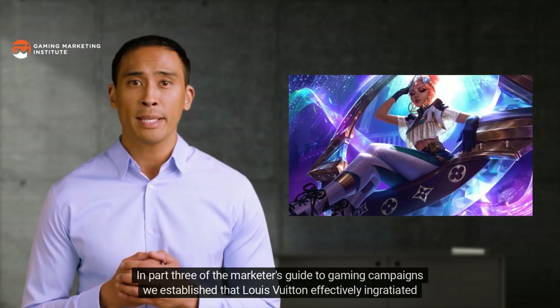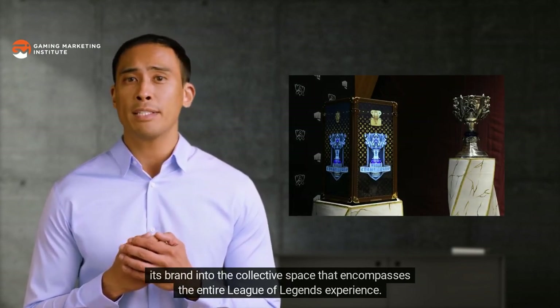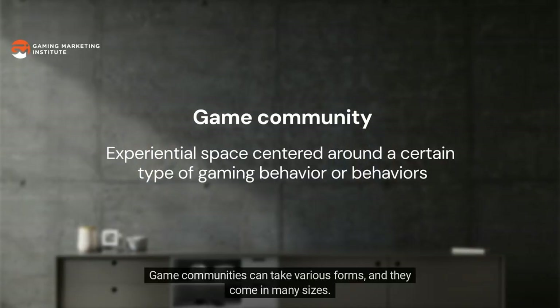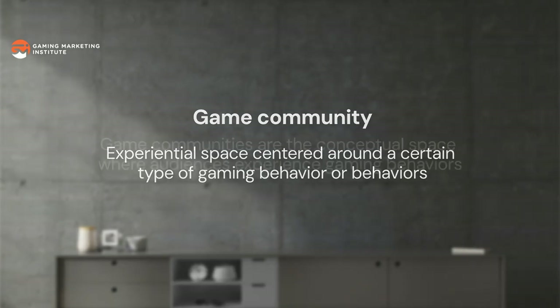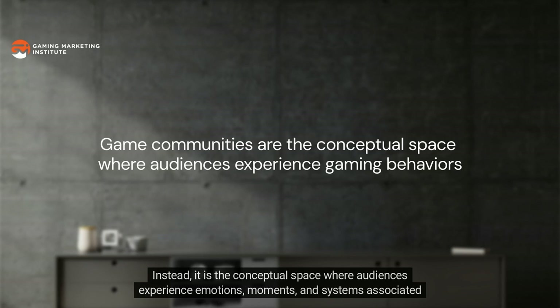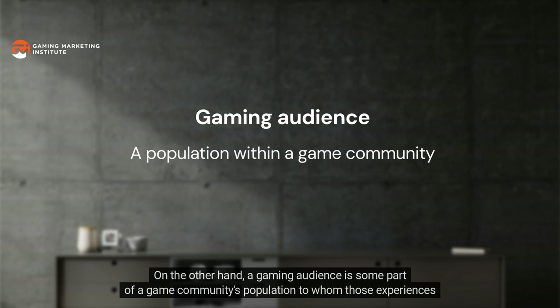In part three of the marketer's guide, we established that Louis Vuitton effectively ingratiated its brand into the collective space encompassing the entire League of Legends experience. That collective space is called a game community. Game communities can take various forms and come in many sizes; however, all game communities form organically from the collective experiences related to a certain type of gaming behavior. A game community is not a target audience — it is the conceptual space where audiences experience emotions, moments, and systems associated with certain gaming behaviors.